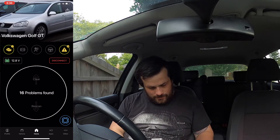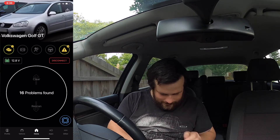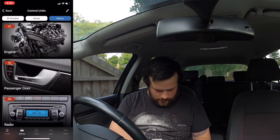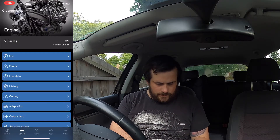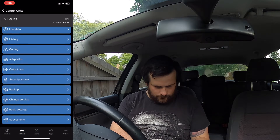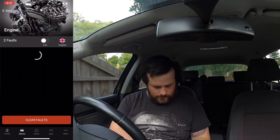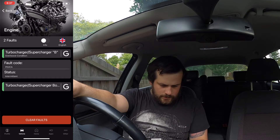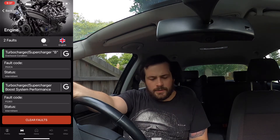So that was probably the aftermarket. But let's check, see if we can check them. Engine — 2 faults. Control unit ID. Faults. So, overboost — intermittent. System performance. I believe we have fixed them. The missus thought the fault went away because the light went out, but I said no, it's just stored now. Which it is.